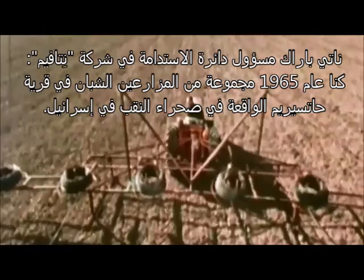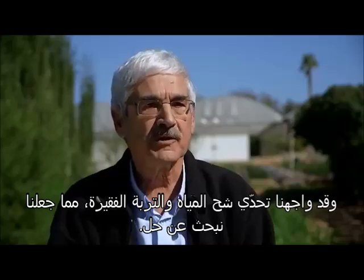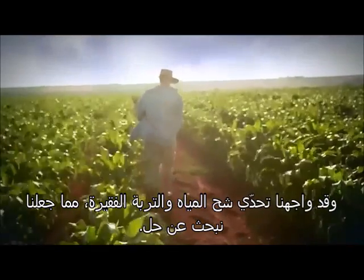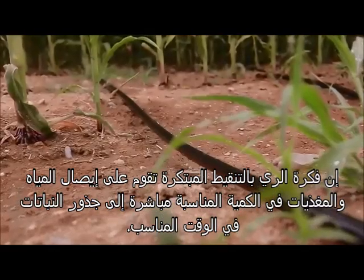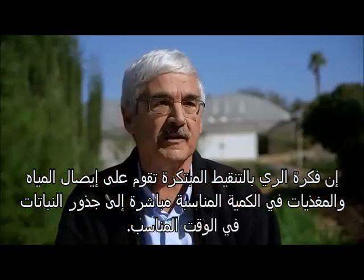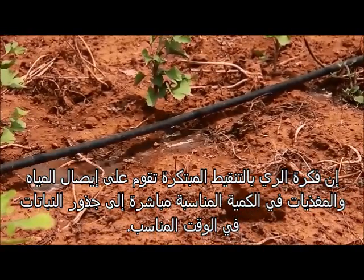In 1965 we were a group of young farmers in the Israeli Negev Desert at Kibbutz Hatserim, and we faced a challenge of water scarcity and very poor soil. We were farmers looking for a solution. The idea of drip irrigation — this innovation — is delivering water and nutrients. Sometimes we call it nutrigation: delivering the right amount directly to the roots where it's needed and when it's needed.